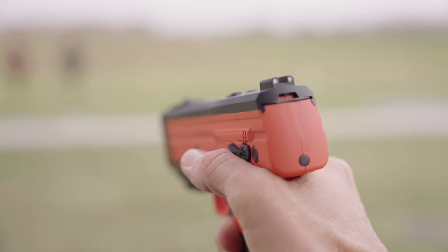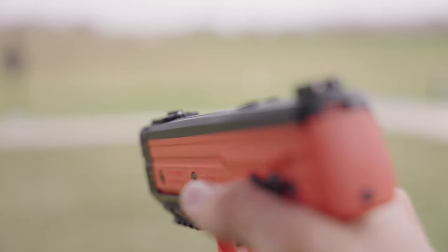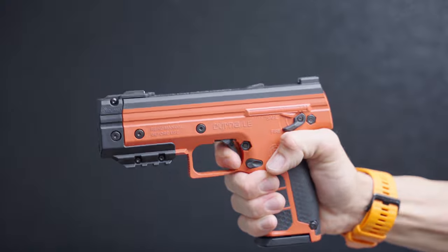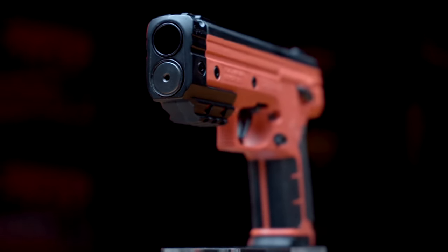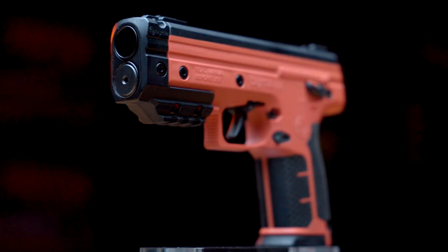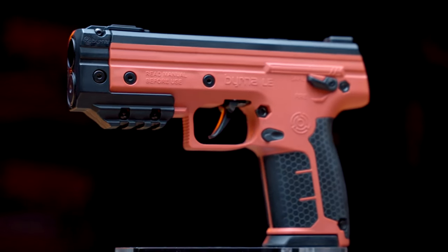The LE also comes with new high-visibility bright white sights and a completely redesigned trigger that's lighter weight than most semi-automatic pistols. The LE also comes with two of Byrna's all-new seven-round magazines, making it the most capable less-lethal launcher for self-defense.